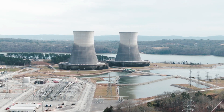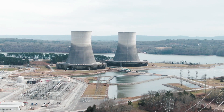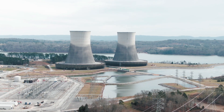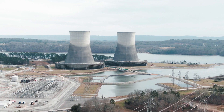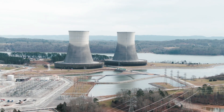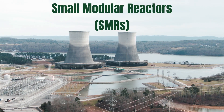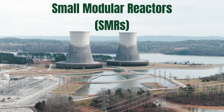The push to decarbonize global economies and boost energy independence have resulted in renewed interest in nuclear power generation, which produces near-zero greenhouse gas emissions. This has led to the development of new technologies in the nuclear power industry, most notably Small Modular Reactors, or SMRs.